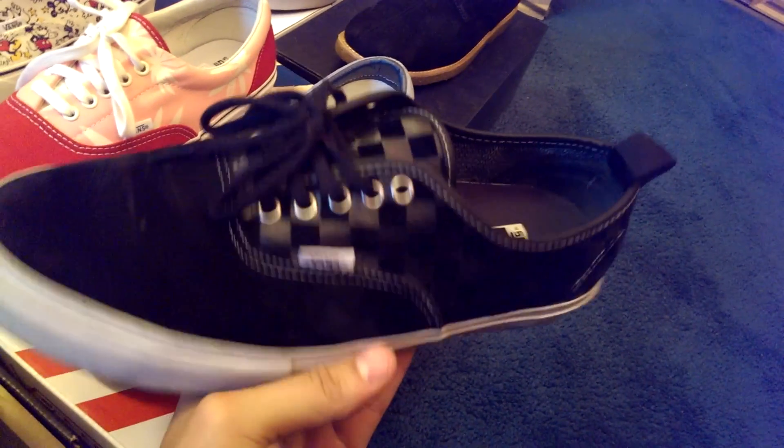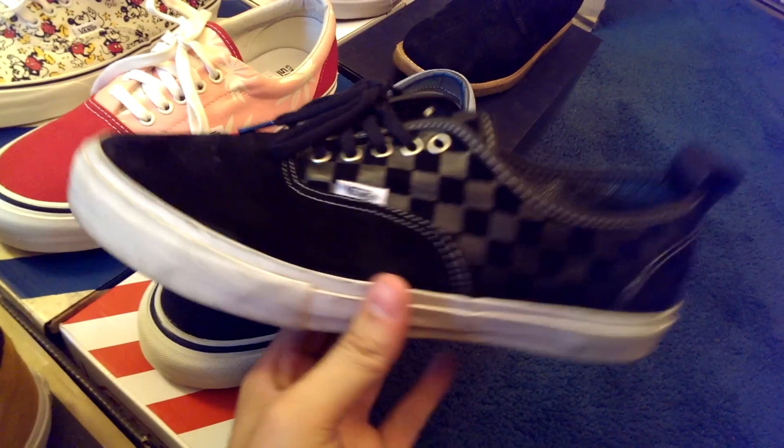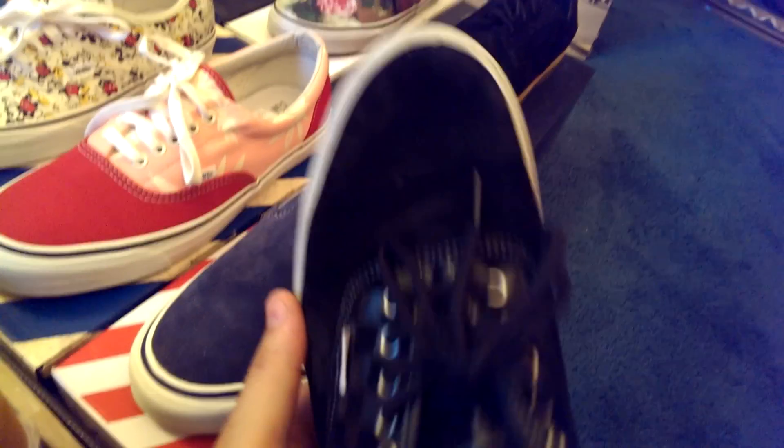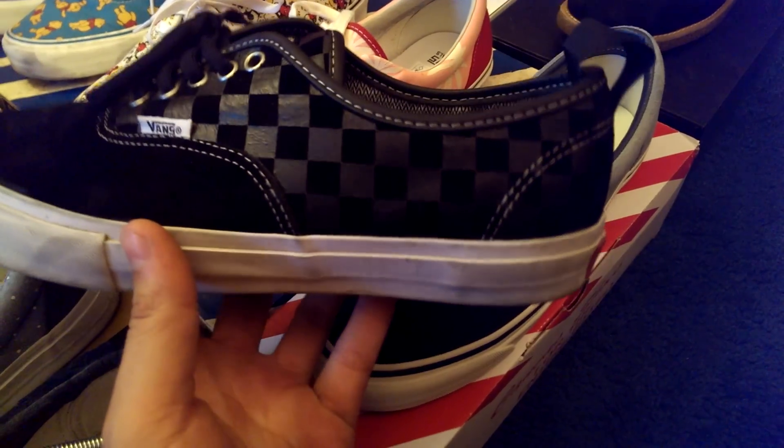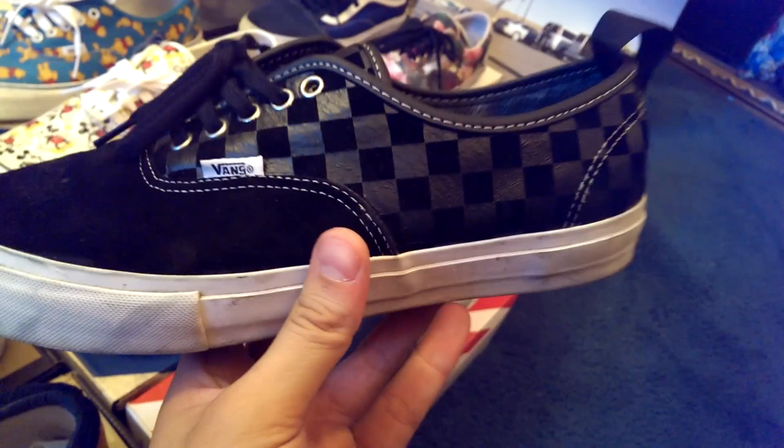Moving on to the Authentic 69 — another Syndicate release, one of my favorite pairs of 2013. Really like this black colorway, and of course that pull tab — first time they've done that for an Authentic. Love this shoe. Also features that Dry-Tec technology. Not as comfortable as the Old School, but still a comfortable shoe.